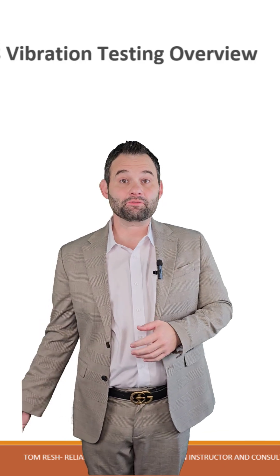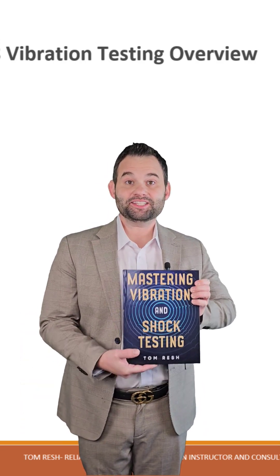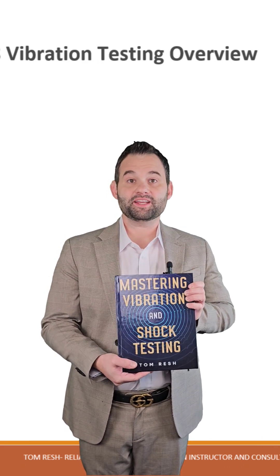And that is exactly why I wrote my book, Mastering Vibration and Shock Testing. This is the ultimate comprehensive guide for understanding,